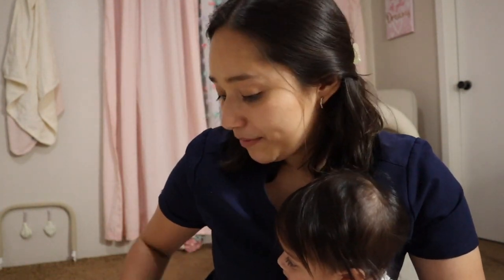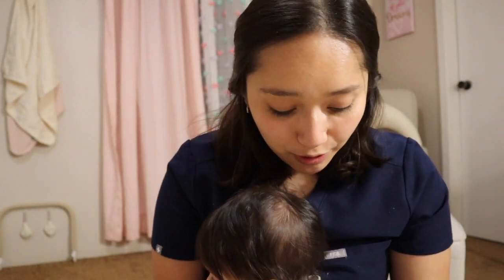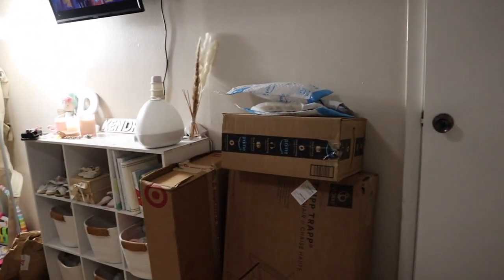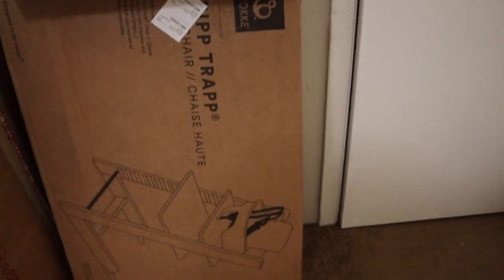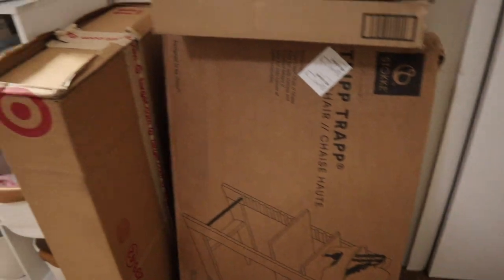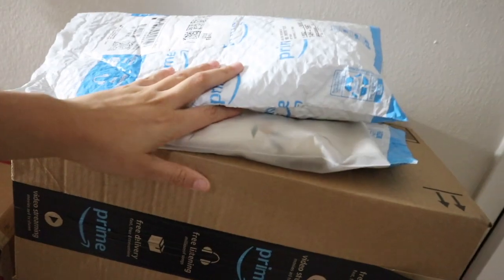We currently have the Minions on - she is doing tummy time right now. Let me go ahead and show you. This is the corner where I have everything. This is the high chair we decided to go with - it is a Tripp Trapp. This is the tray and all the things I've gotten from Amazon. The Tripp Trapp and the tray I got from Target and I used my 15% discount for creating a baby registry.